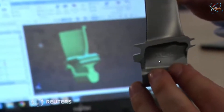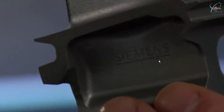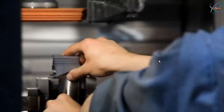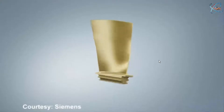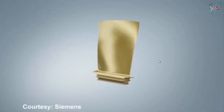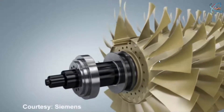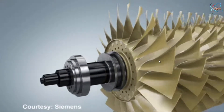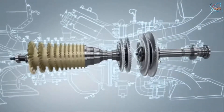3D printed metal turbine blades able to withstand extreme pressure have been successfully tested by Siemens. It opens the way to develop high pressure components for power generators and other industries such as aeronautics. These blades can survive temperatures above 1200 degrees Celsius and pressures similar to the weight of a double-decker bus.